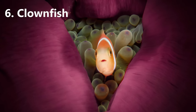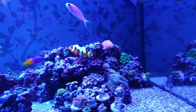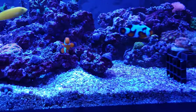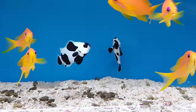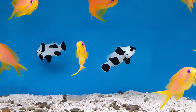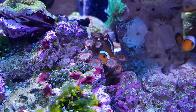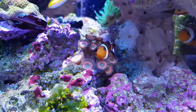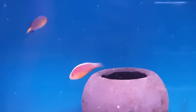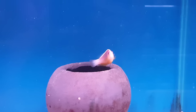First up then is clownfish, obviously. Now these guys are what pull many people into the hobby in the first place, particularly those with kids who want a Nemo of their own. There are loads of colour varieties, all of which look stunning, they go great in pairs, they're as easy to keep as any fish you'll come across, and they're fine in small tanks. And they can form symbiotic relationships with anemones and corals. Quite simply, they are the perfect fish for everyone from beginners all the way through to seasoned veterans.